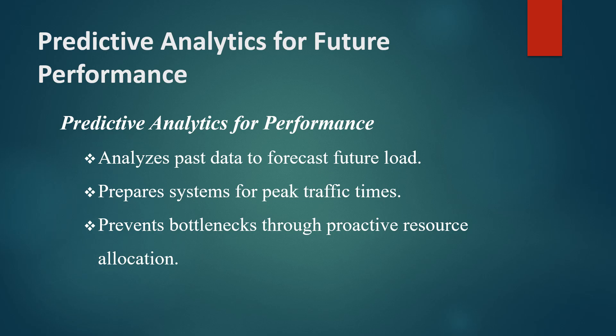For example, in a social media platform, predictive analytics can estimate how server load will increase when a new feature is released. This insight allows teams to allocate resources accordingly and prepare the system to handle expected demand.